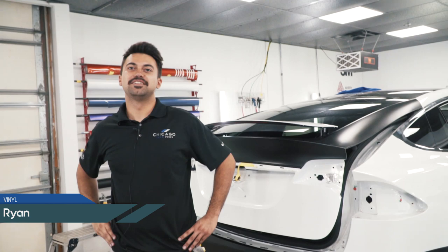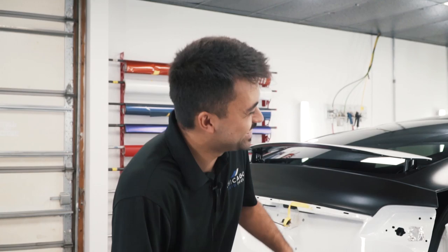Trying to get the body panels done today so tomorrow we can get the chrome delete going, get that done tomorrow, and then Wednesday put it all back together. Should be ready for the customer by then.